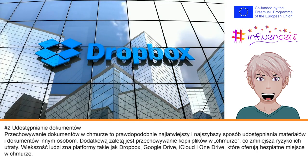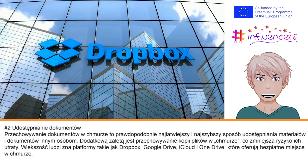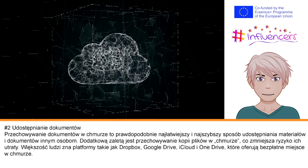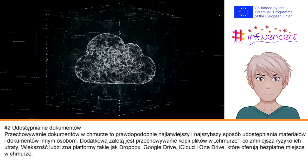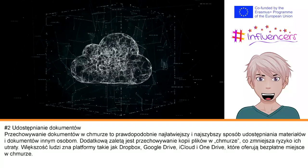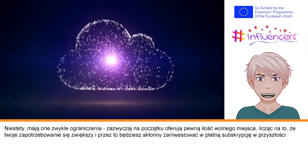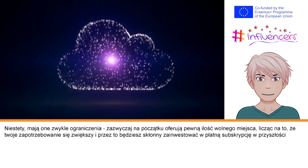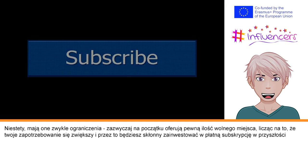Number two is document sharing. Cloud storage of documents is likely the easiest and quickest way to share your materials and documents with others, with the added benefit of keeping a copy of your files on the cloud for safekeeping. Most people are aware of Dropbox, Google Drive, iCloud, and OneDrive, which offer cloud storage space for free. These sites usually offer a certain amount of free space to begin with and rely on you needing more space to encourage you to invest in a paid subscription in the future.